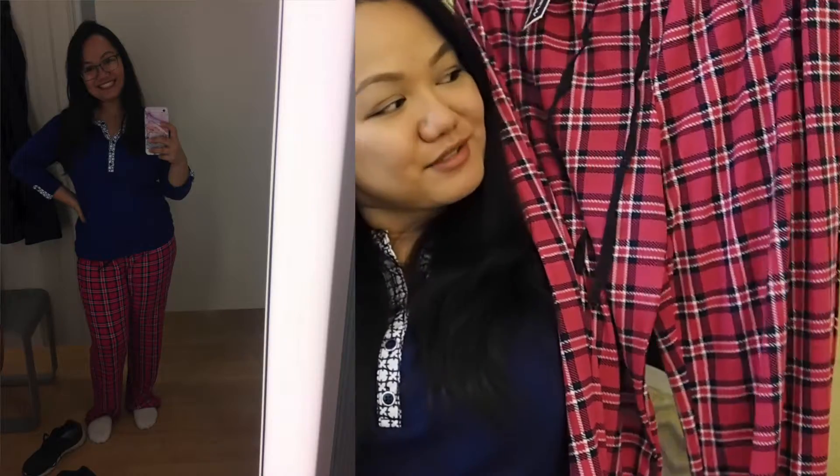The next thing I got from Marshall's is another sleepwear — pajama bottoms. It looks like this. It's super cute. When I tried it on, I sent a photo to Amanda — by the way, if you're watching, hello. I sent it to her and said 'isn't this cute?' and she said it was, so I said I'm buying it. This is $9.99 — I really like that.